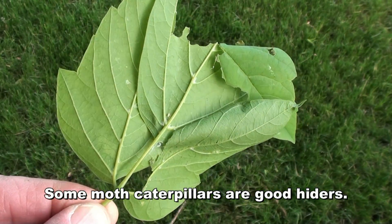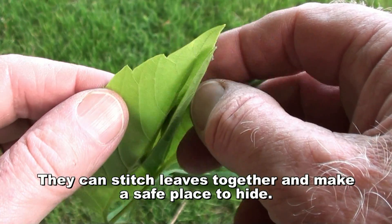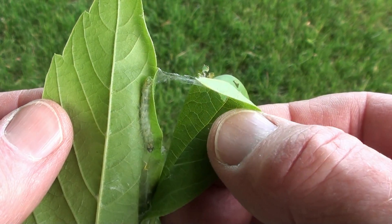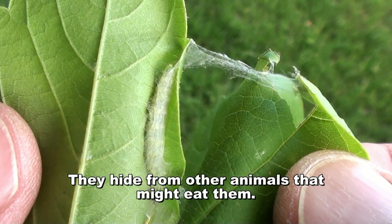Some moth caterpillars are good hiders. They can stitch leaves together and make a safe place to hide. They hide from other animals that might eat them.